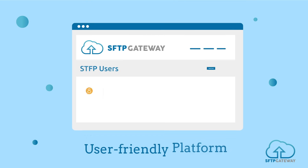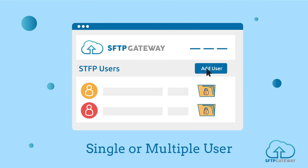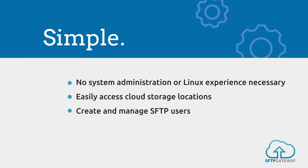SFTP Gateway includes a web interface that streamlines user management and folder permissions, whether you're supporting a single user or thousands of them. Straightforward deployment, self-configuration, and minimal administration allows you to be up and running in minutes.